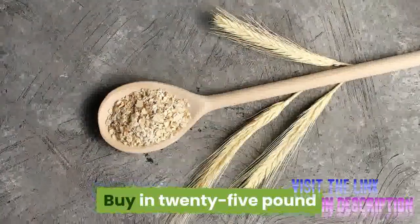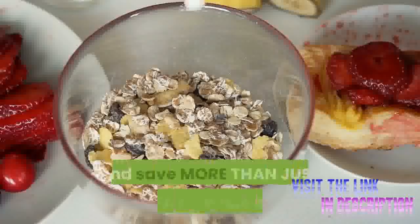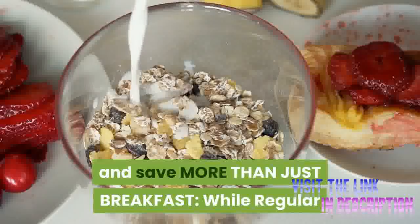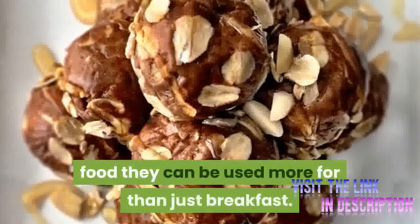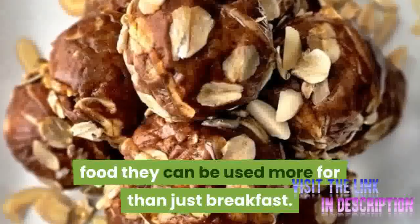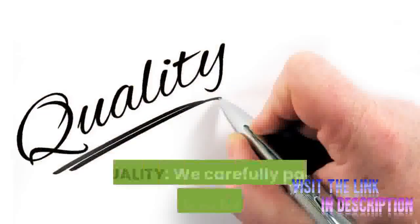Buy in 25 pound or 50 pound bags if you are looking to use this product in your bakery. While regular rolled oats are eaten primarily as a breakfast food, they can be used for more than just breakfast. Use these oats to make cookies, breads, and heart-healthy granolas.